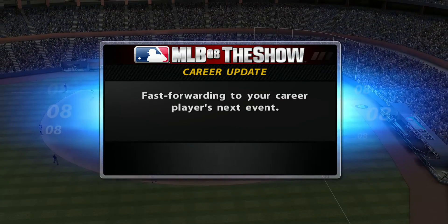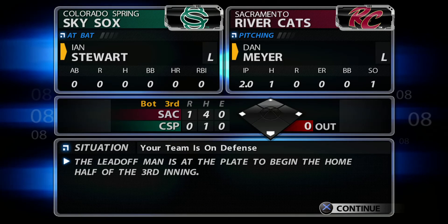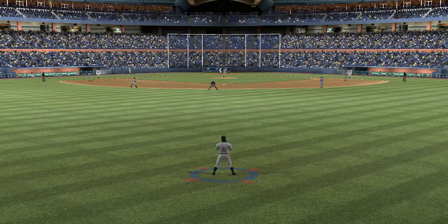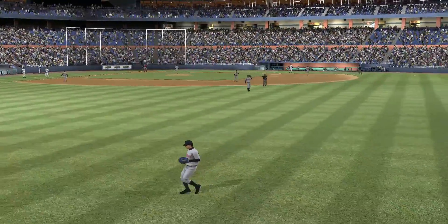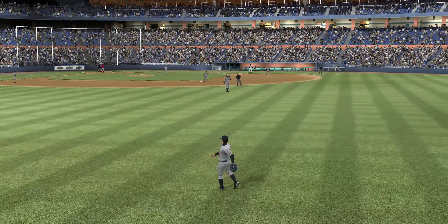A great job there working out of potential trouble. Time to move forward to the bottom of inning number three. Ian Stewart makes his way to the plate. Swing and he pulls the fastball high in the air toward fairly deep right center — he makes the catch on the move for the first out.